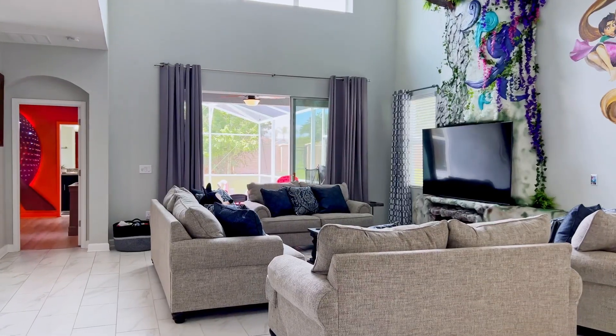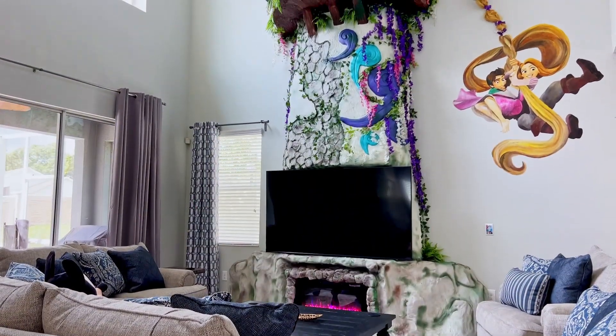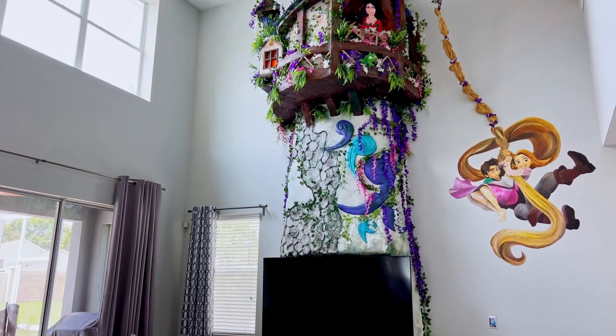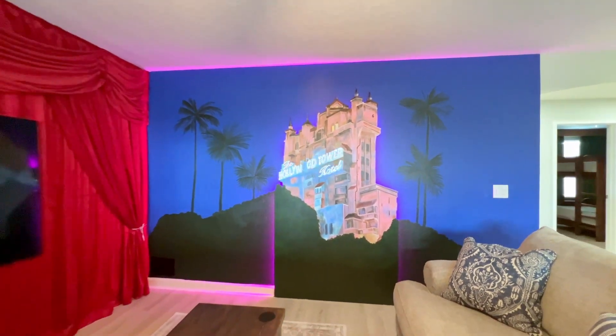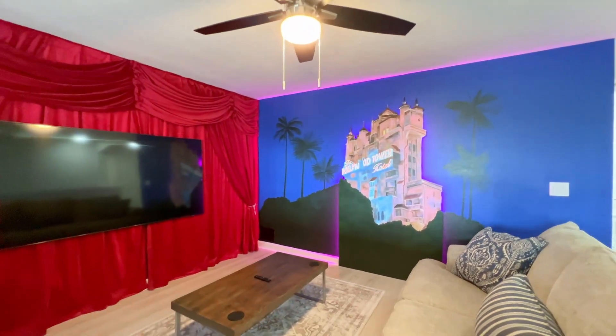Hi and thanks for joining. Today we are here at the Disney Dreamhouse, a magnificently themed vacation home in the Champions Gate area. Welcome to Disney Dreamhouse, a wonderful Disney themed vacation rental for Disney enthusiasts. Step into a world where the magic of the Disney parks comes to life in every corner of this dreamy getaway. With its immersive theming and attention to detail, the Disney Dreamhouse offers a unique and unforgettable experience for guests of all ages.